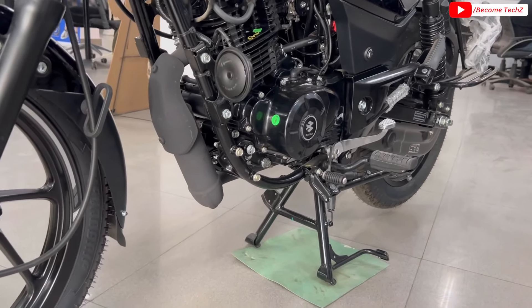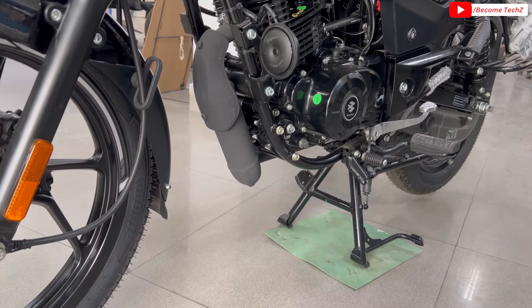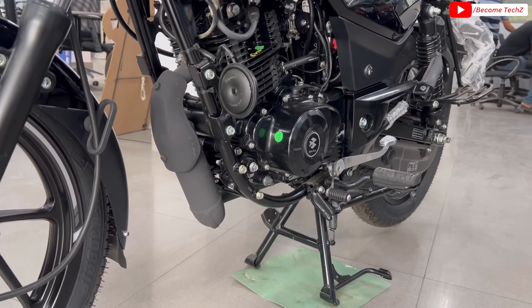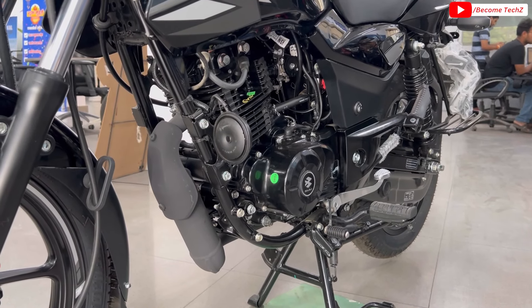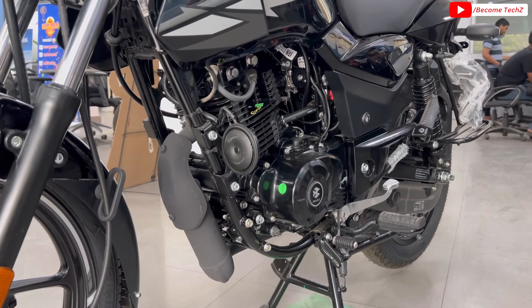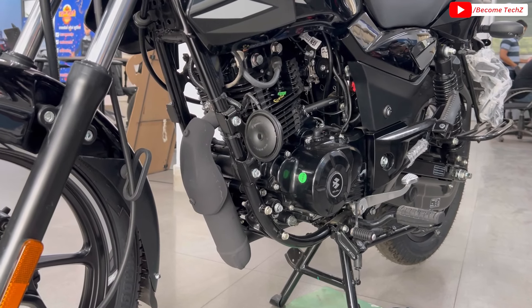Now let's talk about the technical specifications. It has a 124.4cc single cylinder air-cooled FI BS6 Phase 2 engine. Max power is 11.64 bhp and max torque is 10.8 Nm at 6500 rpm, with a 5-speed manual transmission.